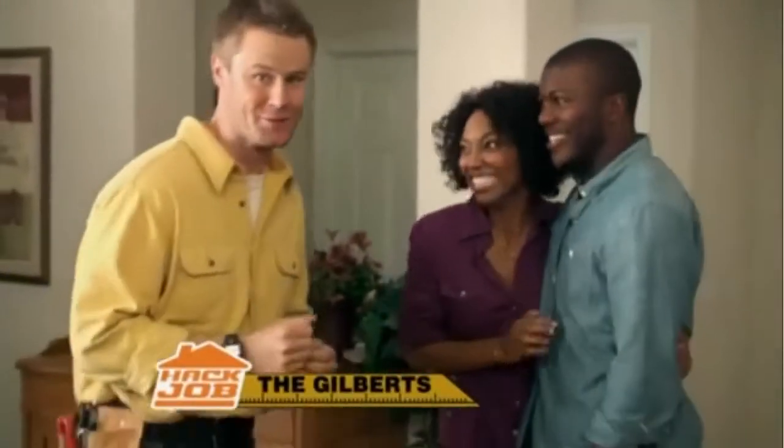Welcome back to Hack Job. Today we're with the Gilberts. OK, guys, are you ready to see your new kitchen?